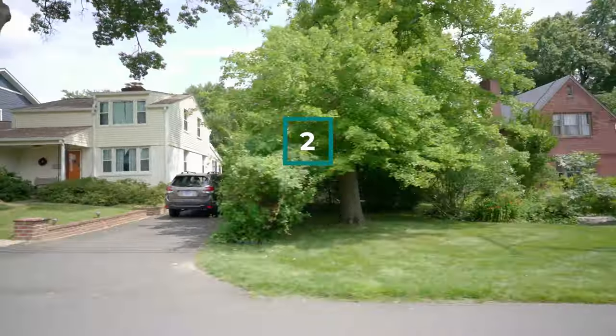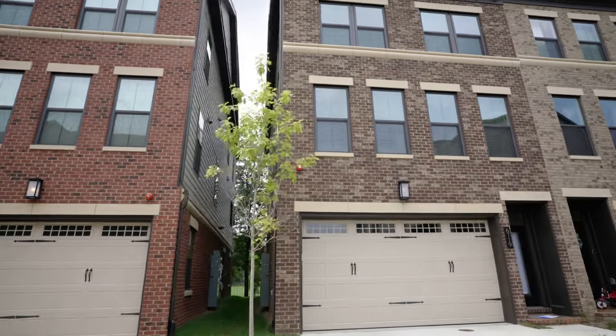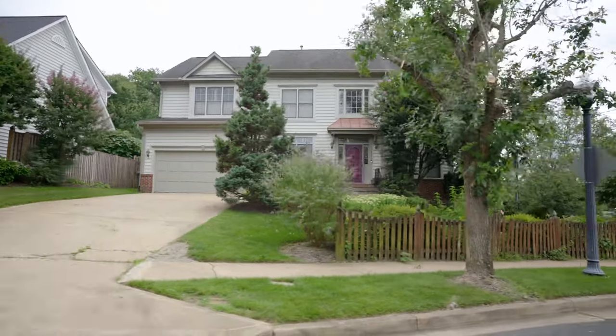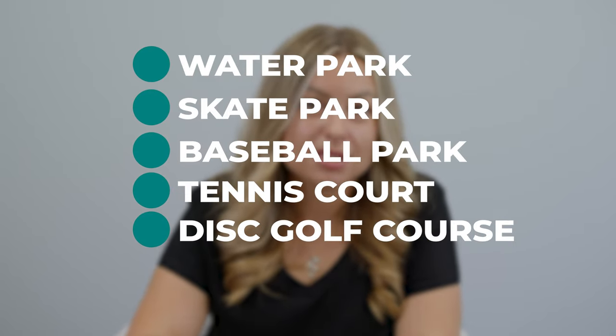Next up is Seven Corners. This neighborhood is located just east of downtown Falls Church and is also relatively dense for a suburb. It consists mostly of apartment and condo buildings, but there are also single-family homes as well. While single-family homes in this area can be very pricey, there are condos and apartments that are more affordable. Seven Corners is also home to many big-box stores and grocery stores, which means the area is always bustling. There is no shortage of delicious food in the area, and residents also have access to a number of parks, including a water park, skate park, baseball park, tennis courts, disc golf course, and hiking trails nearby.